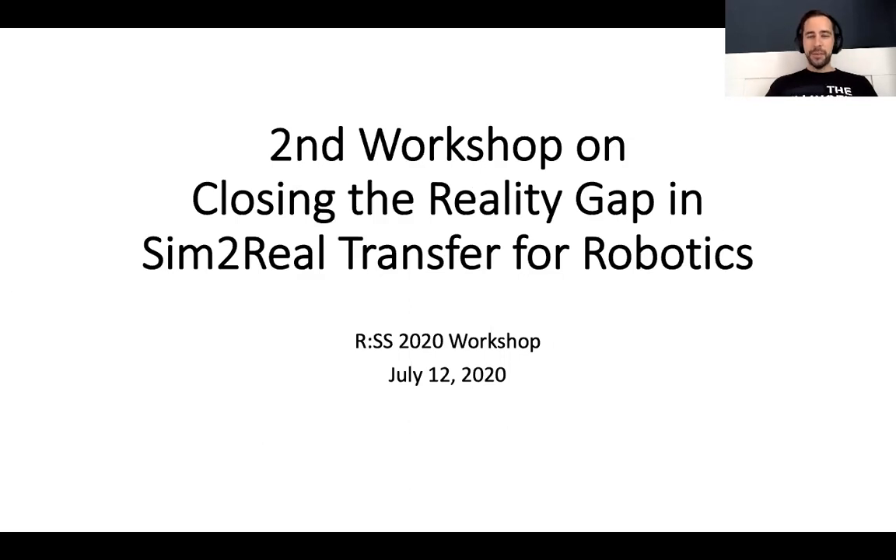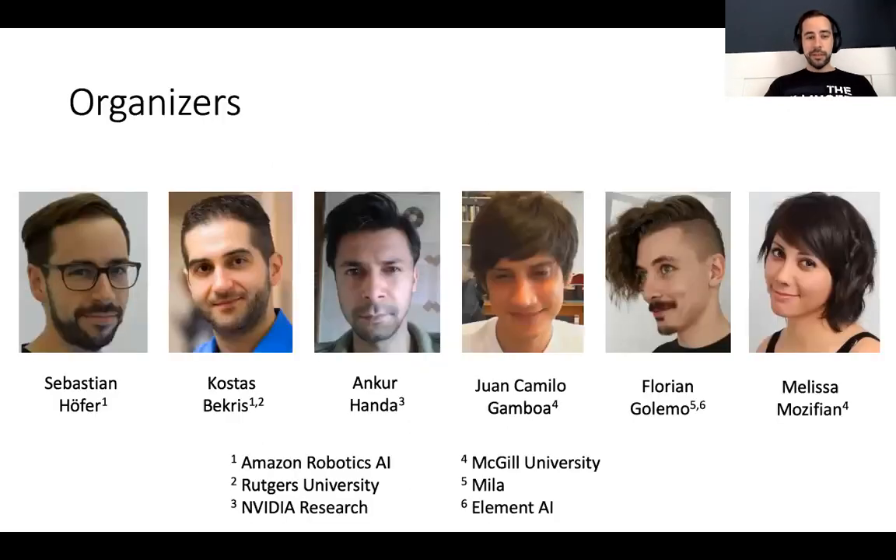Hello and welcome to the second workshop on closing the reality gap in sim-to-real transfer for robotics, held together with RSS 2020. On behalf of my co-organizers, I'm welcoming you to this workshop and I'm looking forward to a great day full of controversial and insightful research discussions about this exciting topic. My name is Sebastian and together with my co-organizers Costas Becris, Ankur Handa, Juan Camila Gamboa, Florian Golemo and Melissa Mozefian, we will be guiding you through this virtual RSS workshop today.